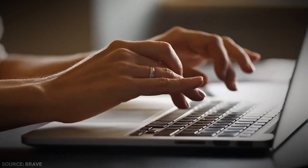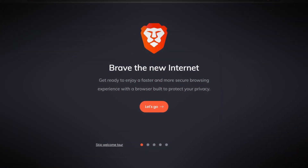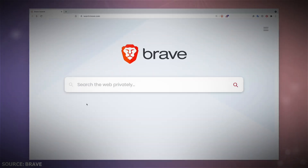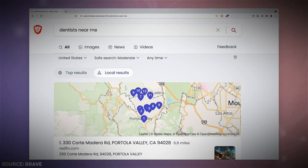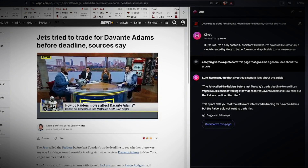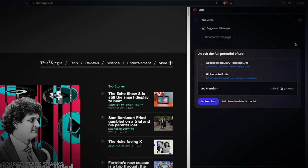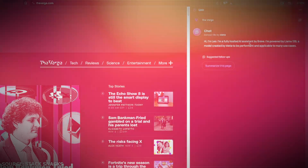You shouldn't be deprived of modern ways of browsing the internet just because you're using a browser meant to keep your information private. You're able to remain anonymous thanks to Brave's secret agent-style approach. As soon as you finish talking to Leo, the chatbot acts as if the conversation never took place, meaning no one is listening to what you have to say.